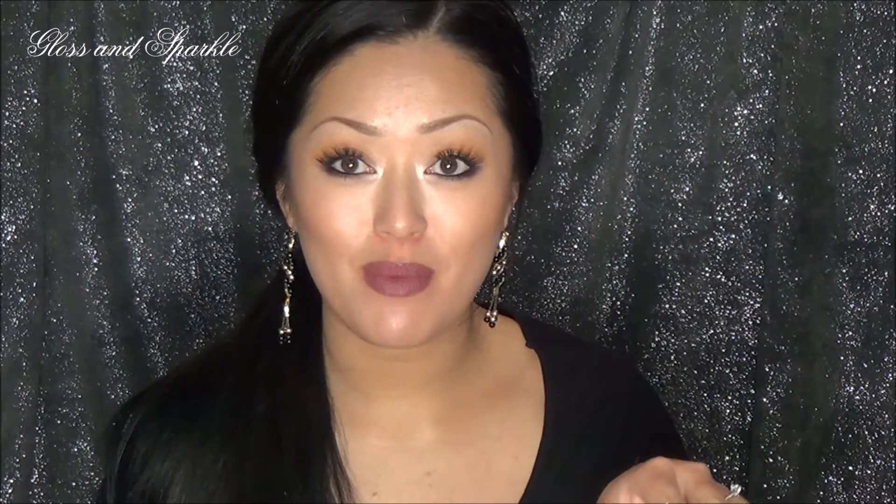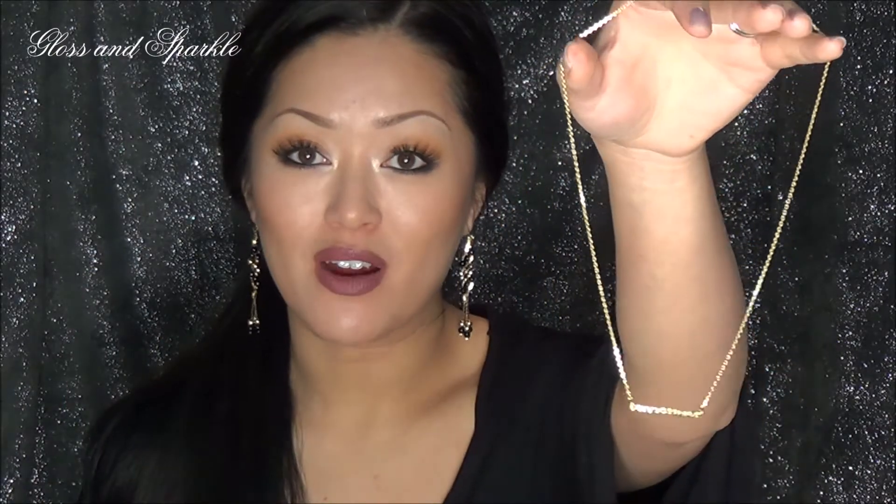This one — the designer this month is Louise Hendricks from Paris. And the actual piece is the Mara necklace. So let me show you what it looks like. This piece is so delicate that I decided to get a little bit closer to give you a better view. This is the Mara necklace.